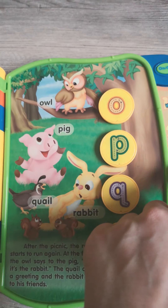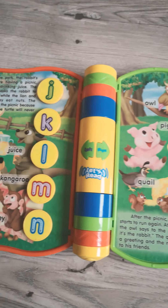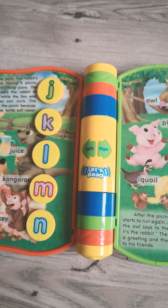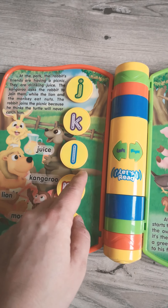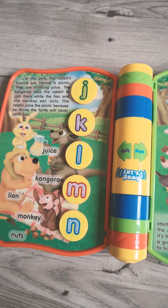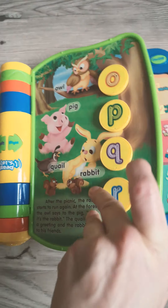After the picnic, the rabbit runs on. Let's learn letter sounds. Press the letter to start. M makes the sound M. R.